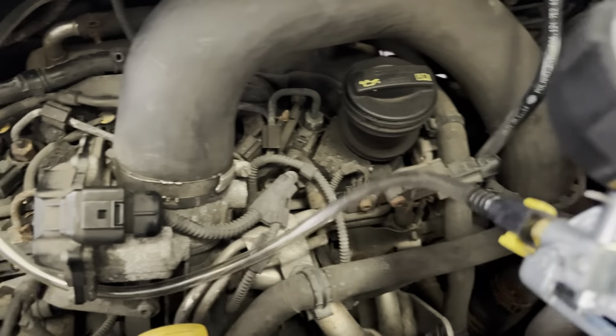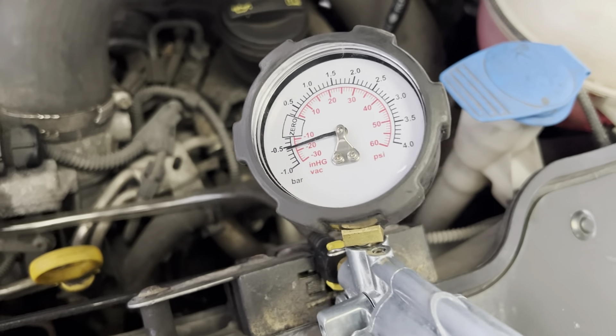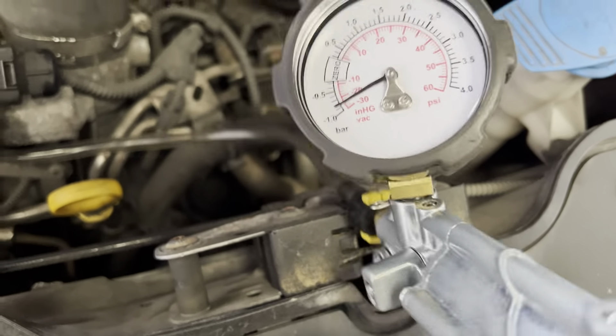The 2600 millivolts indicates we're only part of the way through travel on the actuator. The next job is to check that the actuator itself has a full range of movement, so we can pump it up with a vacuum pump. If we supply it with more vacuum than it was getting by itself, we should be able to see it go all the way to the stop.